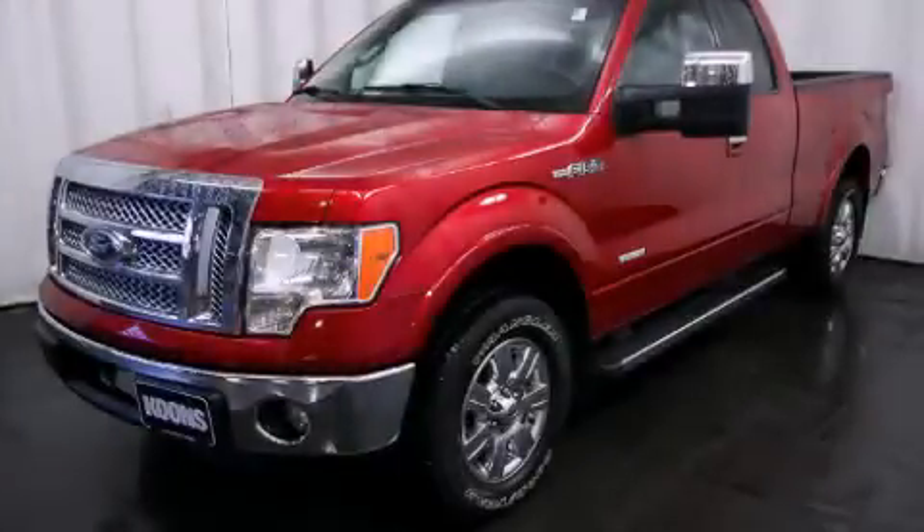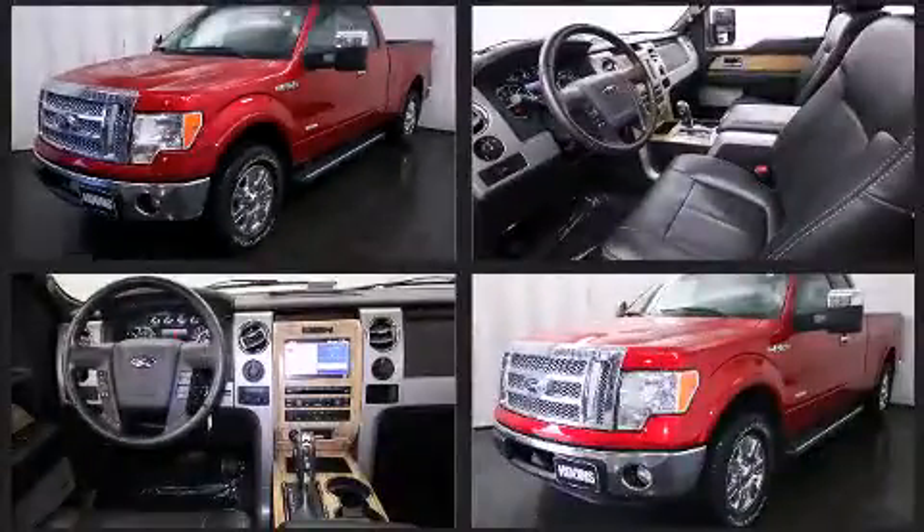Come test drive this 2011 Ford F-150. With less than 30,000 miles on the odometer, this truck is a leading example of refined versatility in the full-size pickup segment.